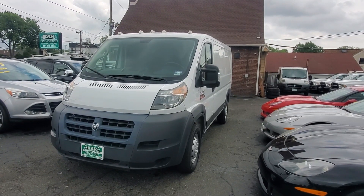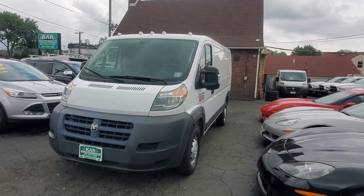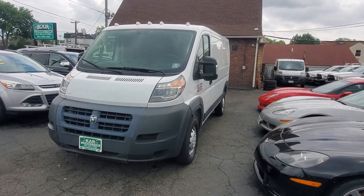Hello everyone, I'm going to welcome you here at Car Connection in Little Ferry, New Jersey. Today we're featuring this beautiful 2018 Ram ProMaster 1500 low roof.